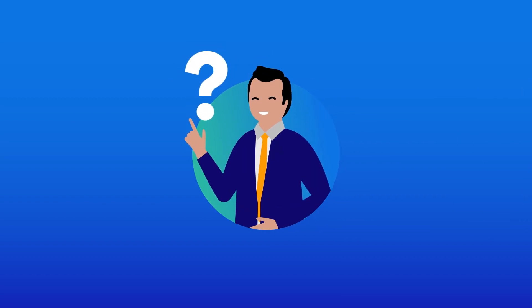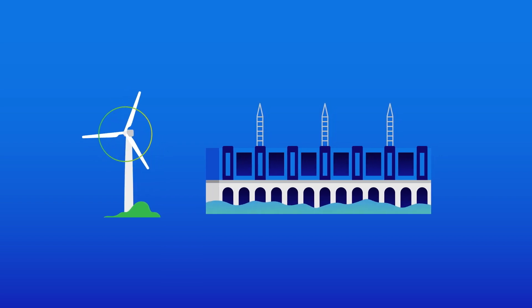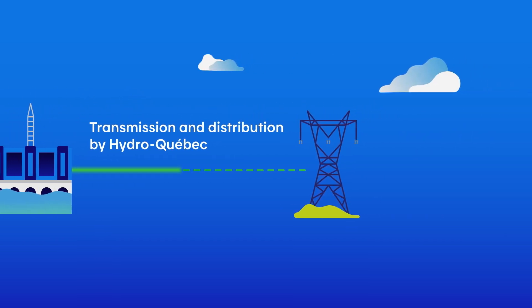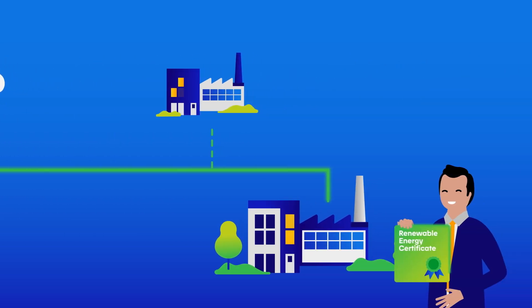How does it work? Over 99% of the energy distributed by Hydro-Quebec comes from renewable sources. However, it is not possible to guarantee the source of the energy consumed by your company unless you acquire a REC.